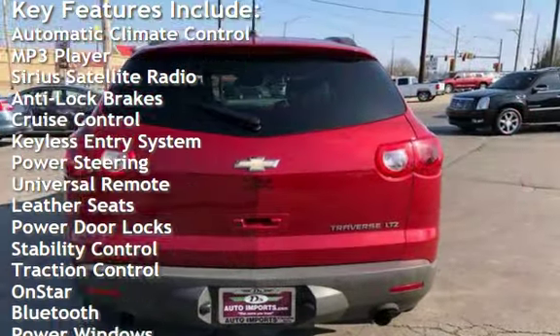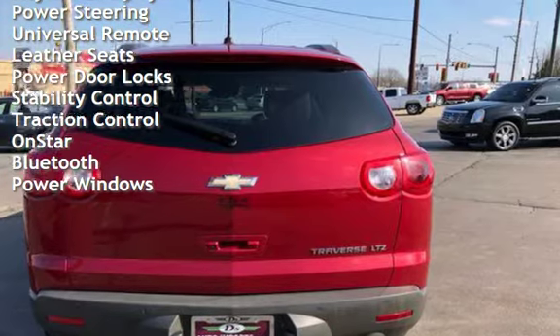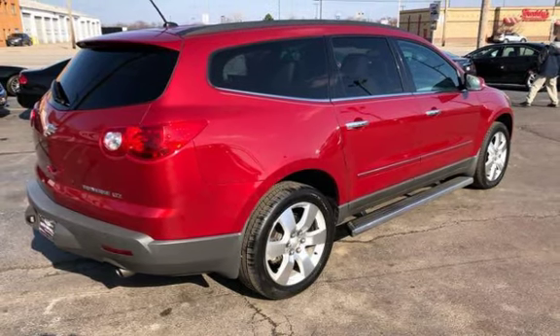Additional features include anti-lock brakes, cruise control, keyless entry, power steering, universal remote, leather seats, power door locks, stability control, traction control, OnStar, Bluetooth, and power windows.